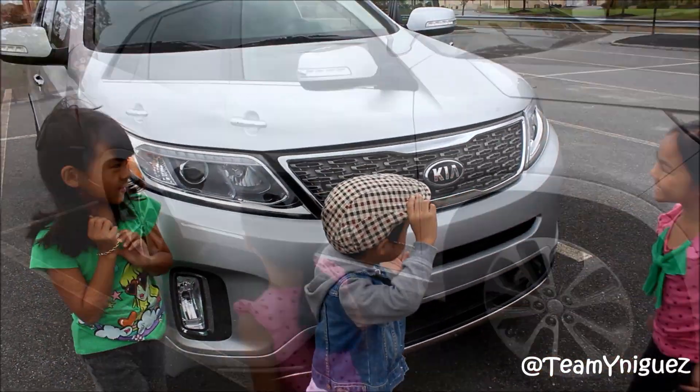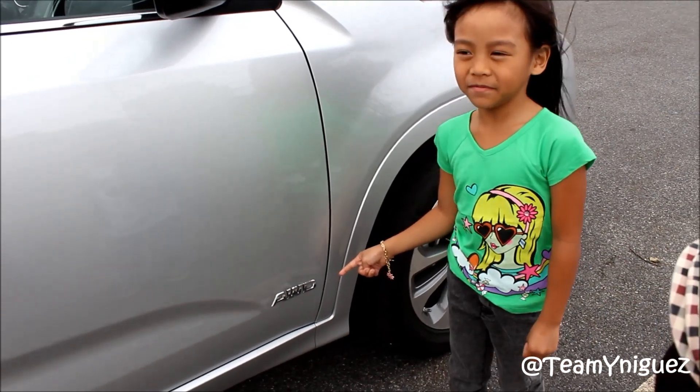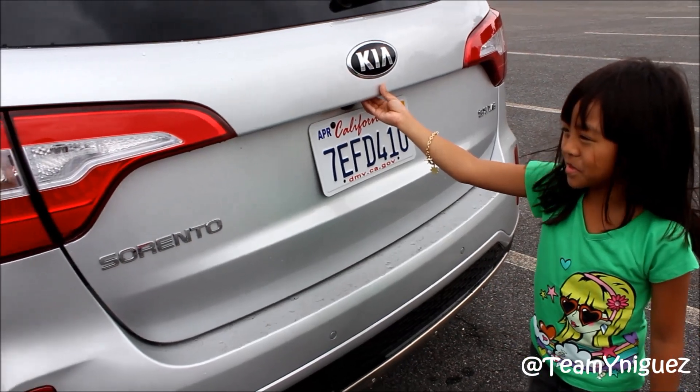One of the cars has four doors and it's an all-wheel drive SUV. And when you press the button, it opens the back door.